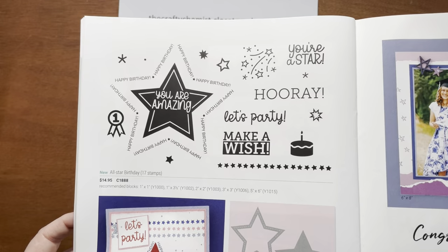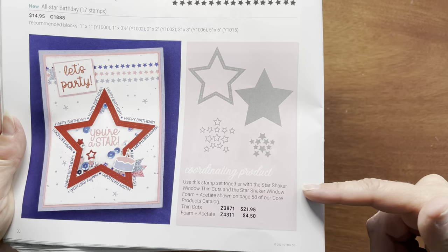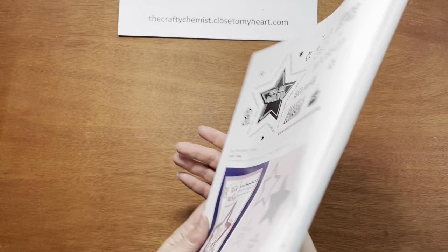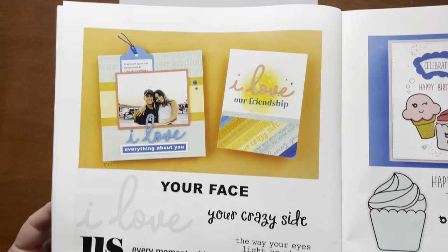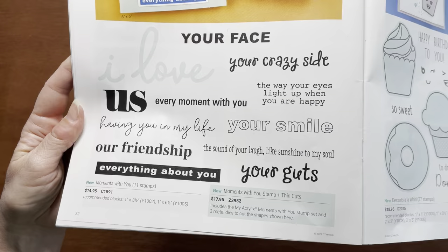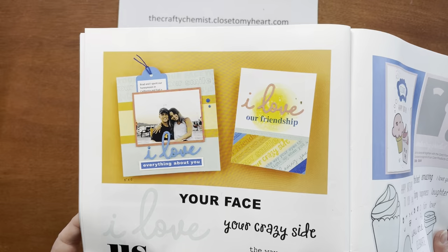This stamp set is called All Star Birthday — you get 17 stamps and can make that really cute card shown. It's meant to go with the Star Shaker Window Thin Cuts and the Star Shaker Window Foam and Acetate. Here is our graduation stamp set called Glad You're a Grad — I love the sentiments on this. It's been a rough year for students and graduates. This set is called Moments With You — you get 11 stamps and can get it with or without thin cuts. What's really special is that the design is actually just a thin cut, so you can cut that out with paper and then stamp other sentiments underneath it.